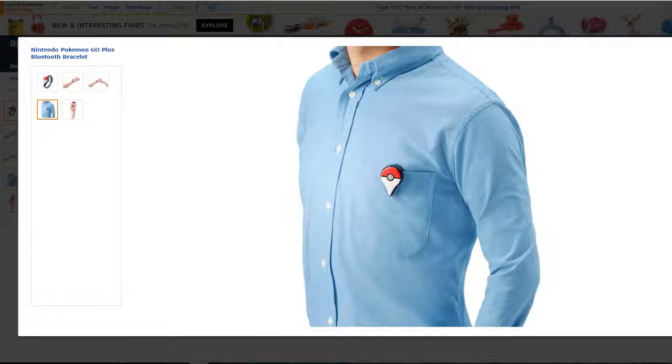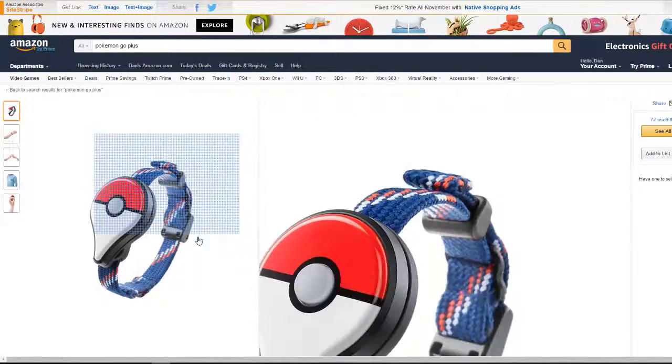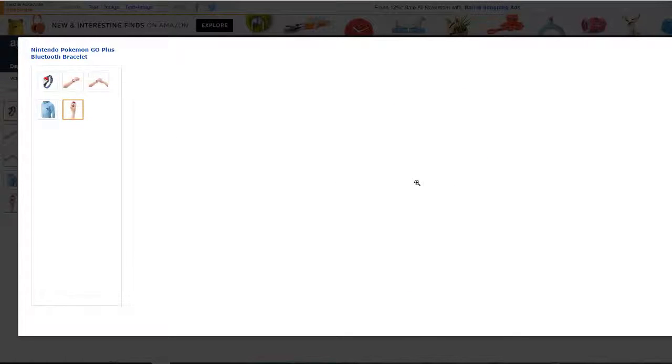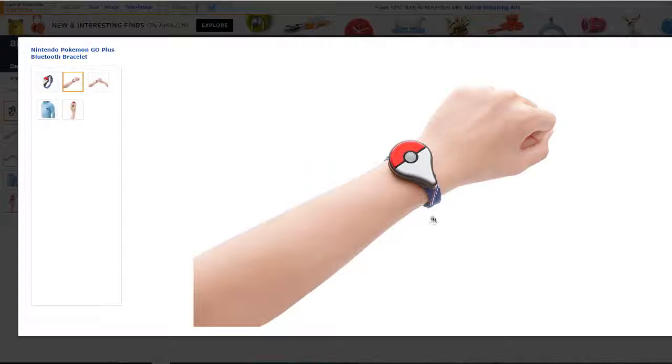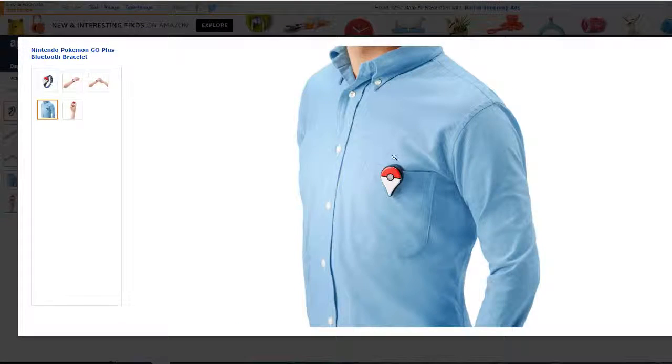Hey guys, today we're going to be speaking about the best Pokemon gift for Christmas 2016. If you or someone you know is a big Pokemon fan, maybe they've been going crazy for the Pokemon Go game, then this is a new product created by Nintendo for the Pokemon Go game. It's called the Pokemon Go Plus and can be worn as a bracelet, which it does come with, or it can simply be placed on your pocket.